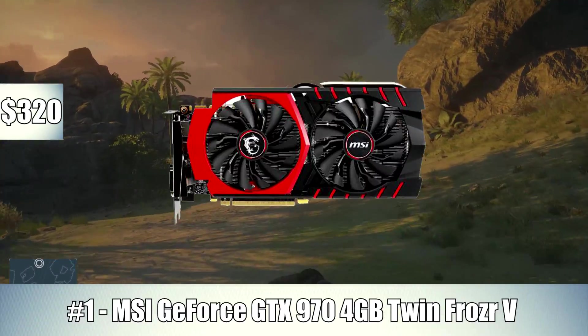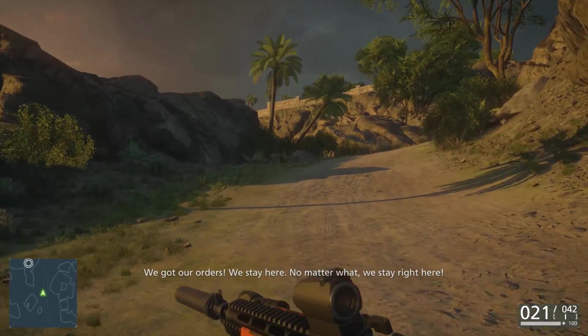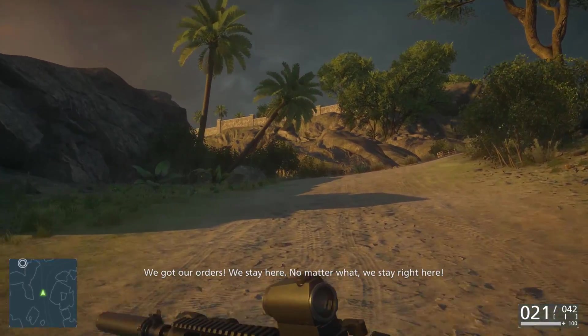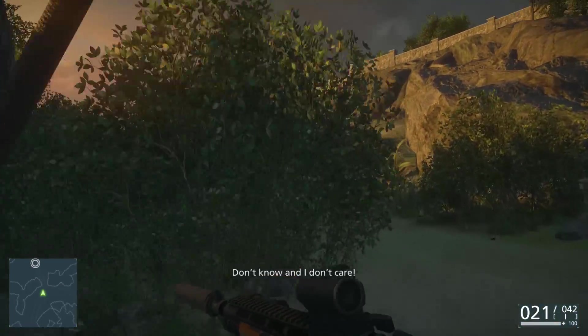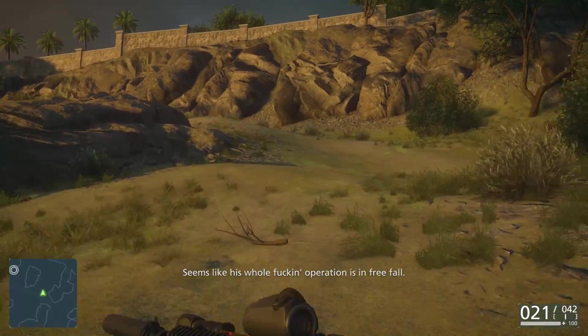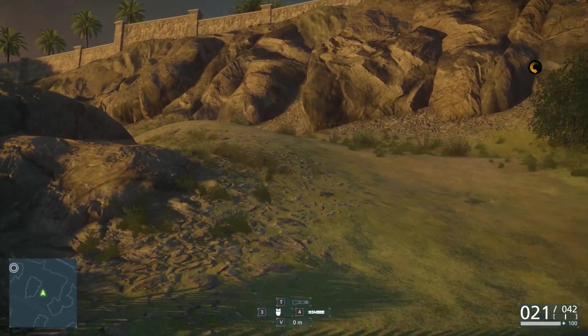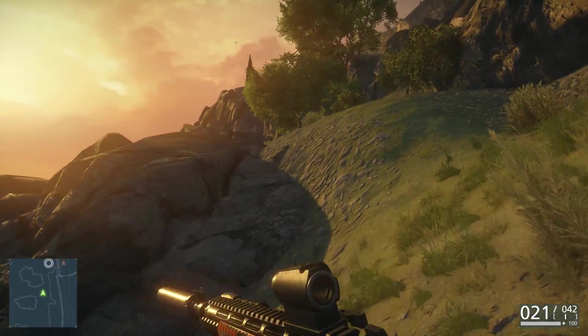Finally, number one — I went with the MSI GeForce GTX 970 4GB Twin Frozr video card. We really shouldn't be saying 4GB; we should be saying 3.5 gigabytes. I've been seeing that in my comments so often now that I think most of you guys already know about that, but we won't go too much further into that. This is still an awesome GPU right now for around $320.